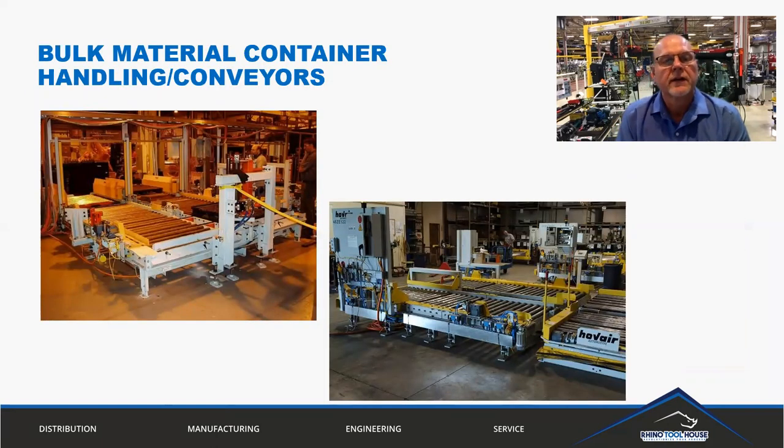Bulk material, container handling, and conveyors — as discussed earlier, these are side-to-side conveyors that are semi-automated or fully automated. Operators call for a container, bring it to the line, present it properly to the operator, and then allow it to exit empty out the other side.